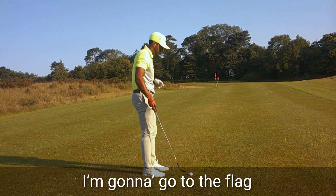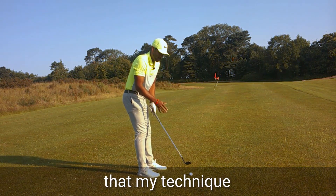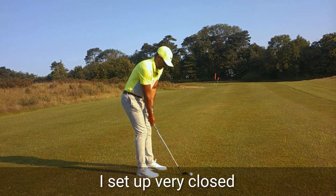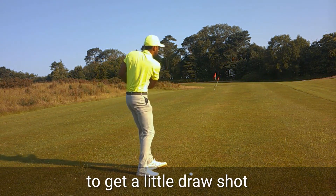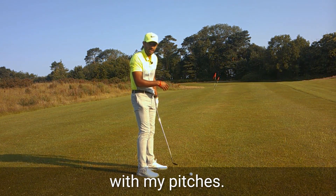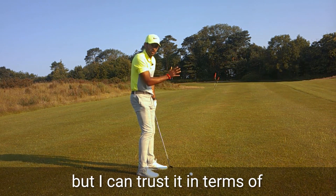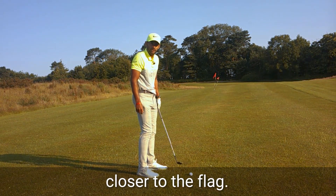So I'm going to go to the flag 40 yards away. I know that my technique works best when I'm set up very closed — it's almost like I'm trying to hit a little draw shot, a little right-to-left shot with my pitches. Now that might not be technically perfect, but I can trust it in terms of getting it closer to the flag.